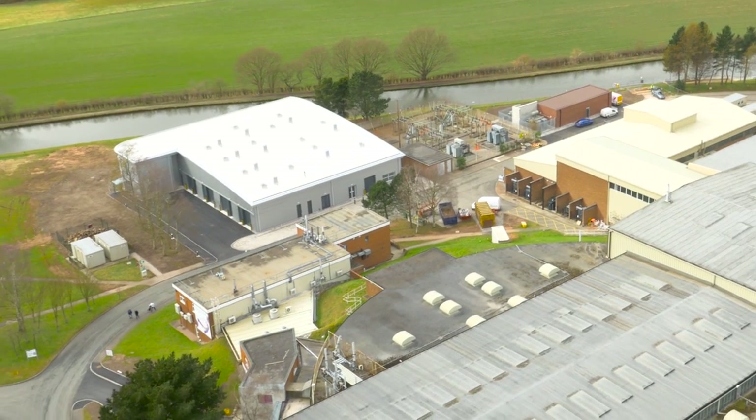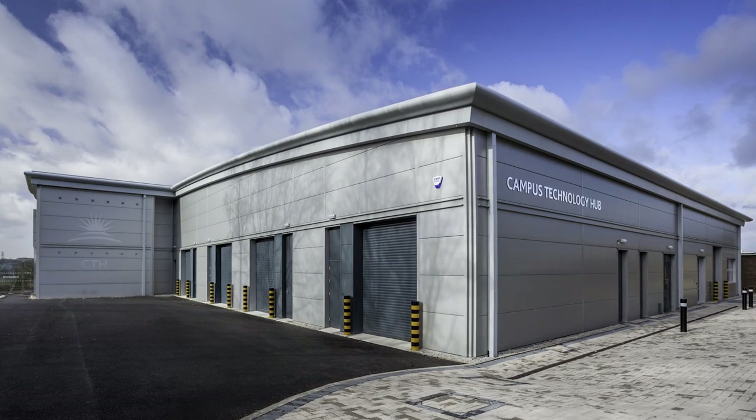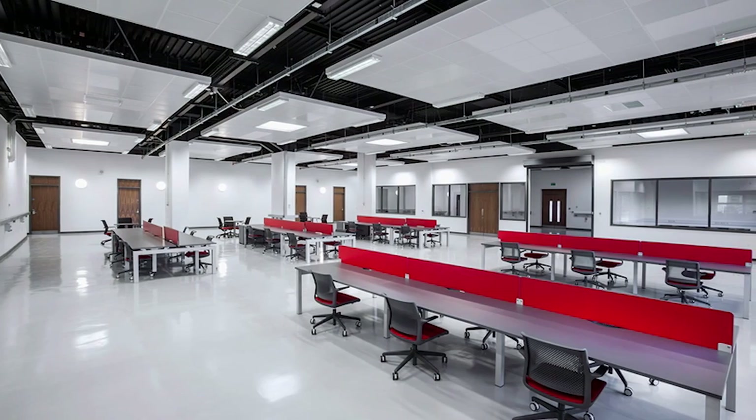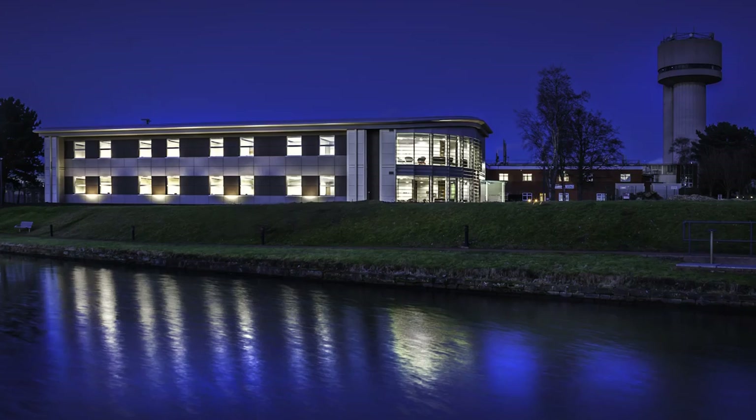So where we are today is the Campus Technology Hub. This is a new initiative — a space where companies come in and use high-end equipment like 3D printers that they might not be able to access or purchase themselves, and they can come here and complete their project collaboratively or working on their own.